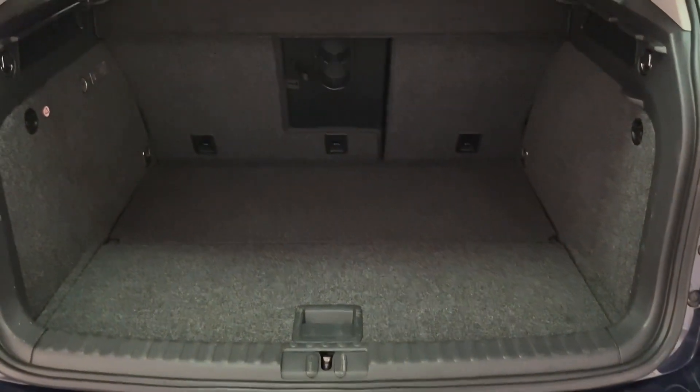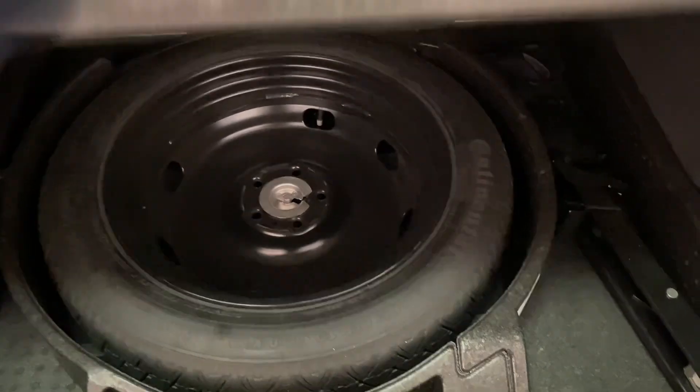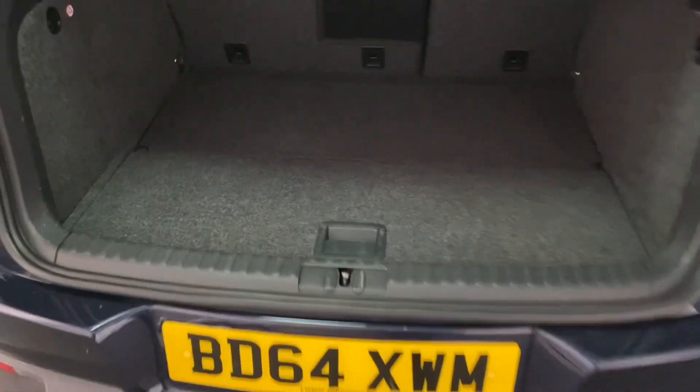If we show you the boot area, you can see it's in really good condition. It's got a good sized boot and underneath there's a space saver spare wheel with all the tools needed.